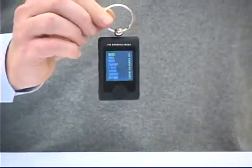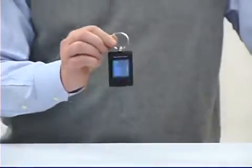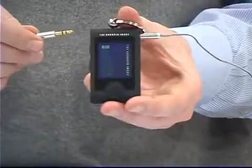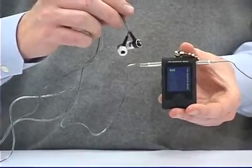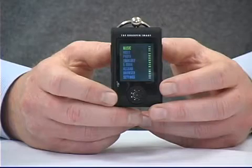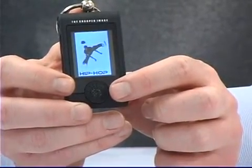You are looking live at the Sharper Image MP3 video player keychain. It's David from Sharper Image. This thing is amazing — it holds four gigabytes of music, videos, pictures, and ebooks all on this little keychain. It has two stereo outputs so you and a friend can both listen with the premium super bass earbuds. It's got a high-resolution 1.8-inch LCD color screen, a built-in speaker, and a built-in FM transmitter.